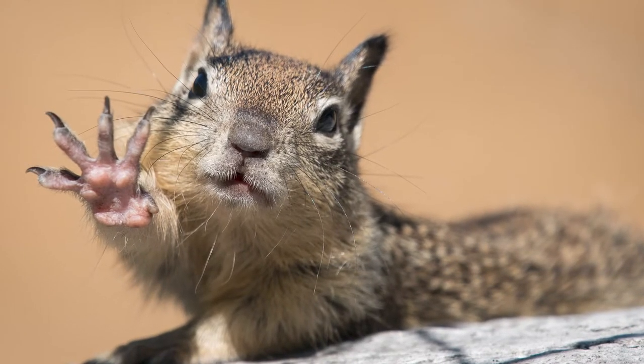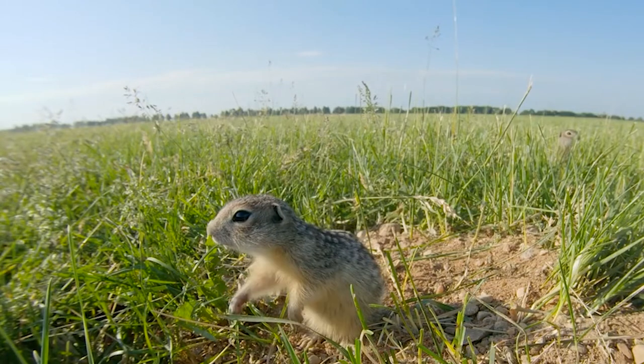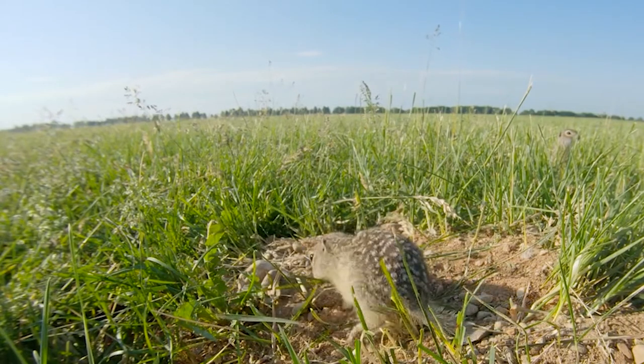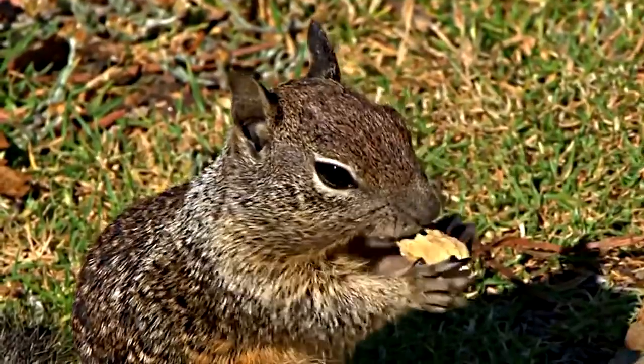So how do you know if you've encountered a California ground squirrel? There are multiple species of ground squirrel in California. The two most commonly known to cause significant damage to agriculture are the California ground squirrel and the Beechey ground squirrel.